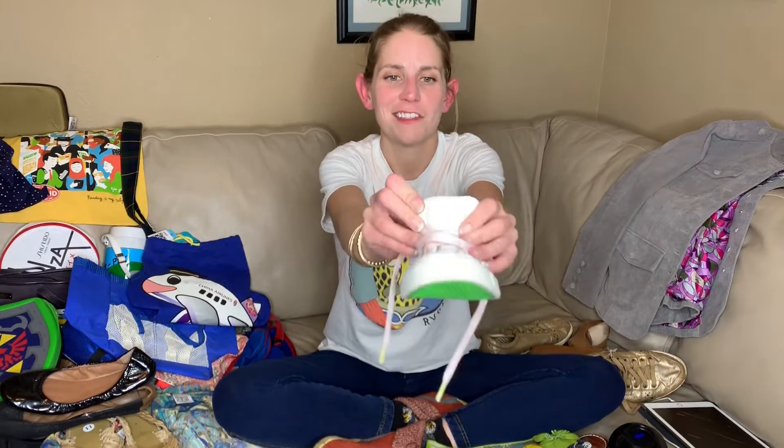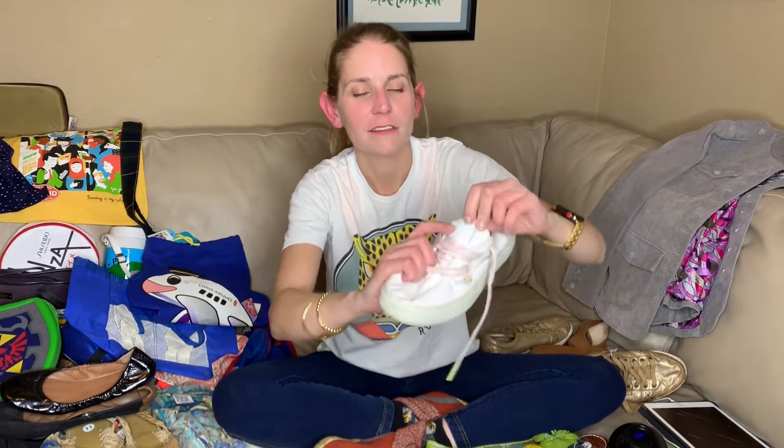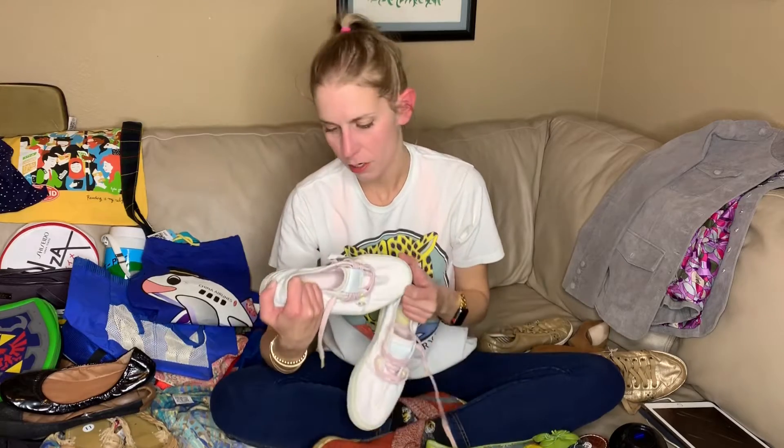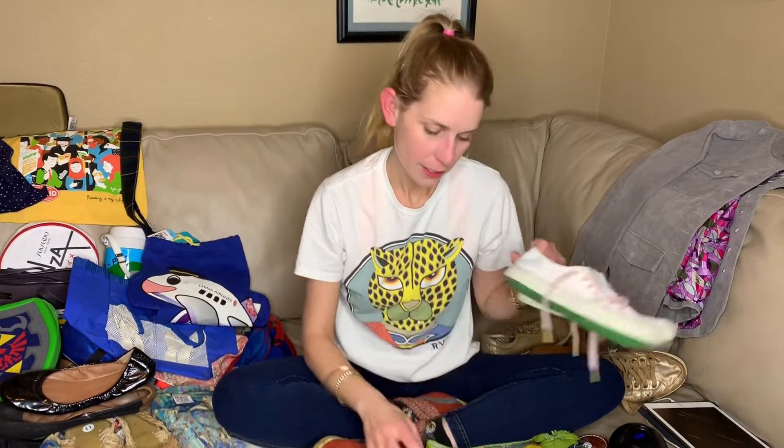I picked them up, honestly, because of the tongue. That's a detail that is on a nice shoe. So I just grabbed them because they were $4.99. And cute.